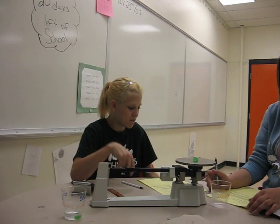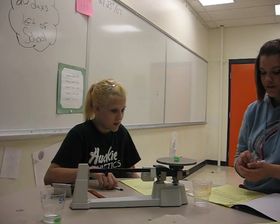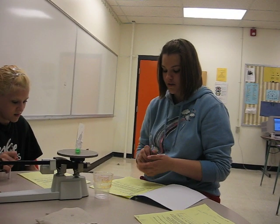Hi, I'm Brittany. And I'm Dani. This is day two with our gummy bear lab. Our hypothesis from last time — we thought it was going to expand.